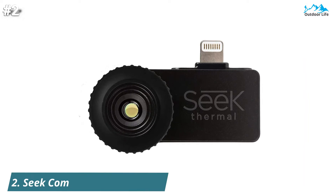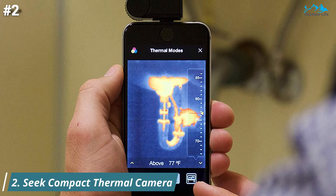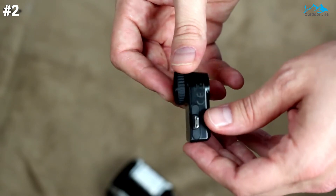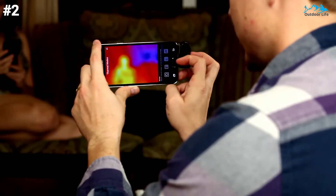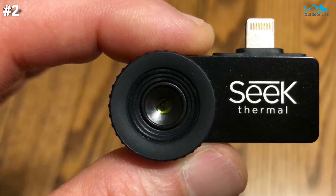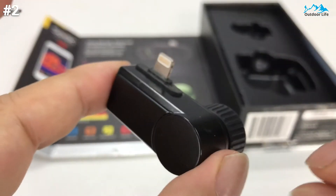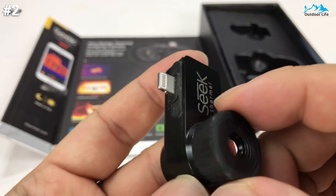At number two, the SEEK Compact Pro thermal camera packs the power of professional-grade thermal cameras into a palm-sized device that connects to your smartphone. The Compact Pro plugs into your phone's USB port and uses the screen to output thermal images. It has a full temperature detection range, long distance range, and great resolution. The camera weighs just two pounds and measures 3 x 2 x 7 inches — when plugged into your smartphone's port, it extends only half the width of the phone.